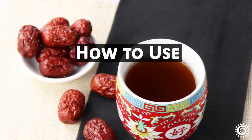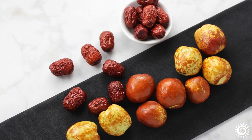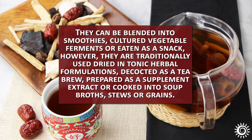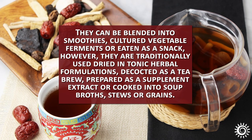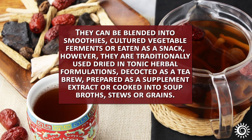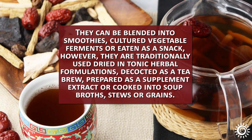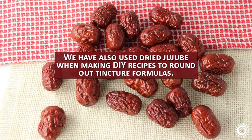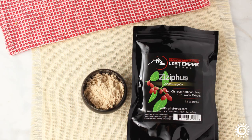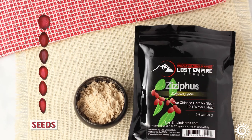How to use: Jujubee fruit can be consumed raw or dry. They are sweet with a pleasant taste that many people enjoy. They can be blended into smoothies, cultured vegetable ferments, or eaten as a snack. However, they are traditionally used dried in tonic herbal formulations, decocted as a tea brew, prepared as a supplement extract, or cooked into soup broths, stews, or grains. Dried Jujubee is also used in do-it-yourself recipes to round out tincture formulas. The Ziziphus seeds are typically prepared as a liquid or powdered extract to concentrate their active compounds.